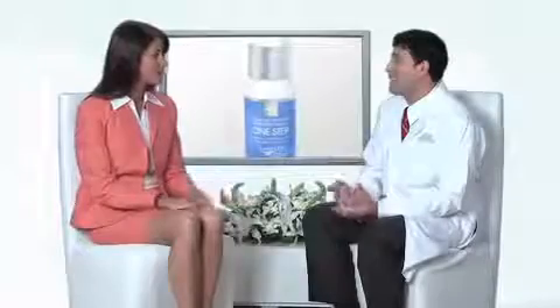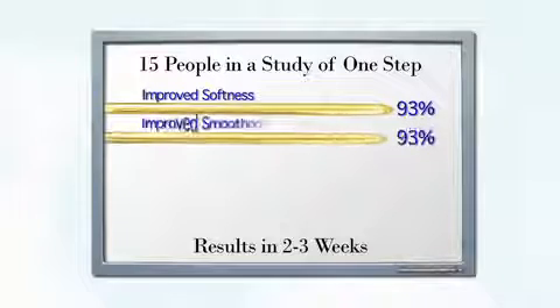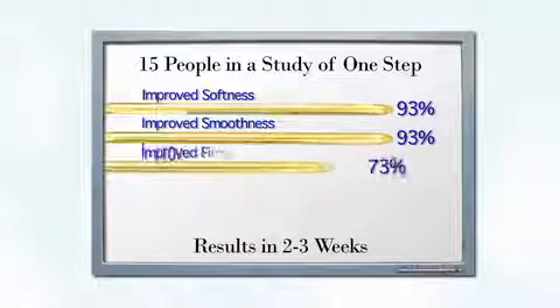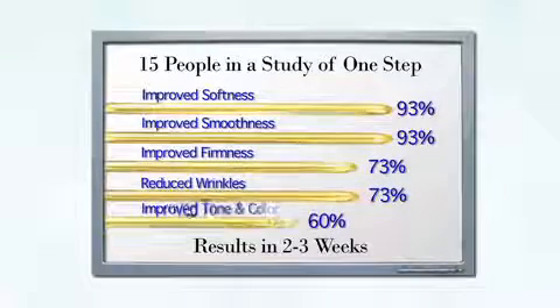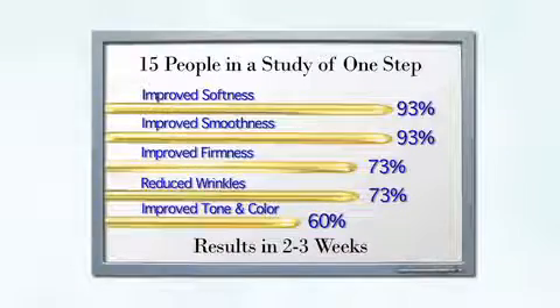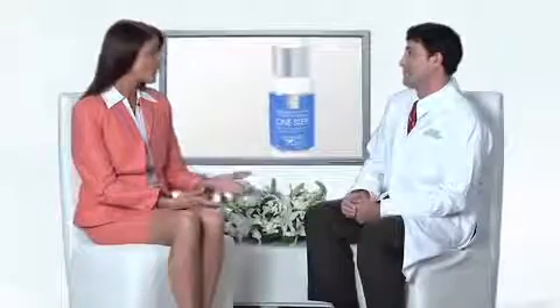Neutralift One Step provides total skin therapy. This unique natural organic formula is the answer to most of your skin needs. We gave 15 people Neutralift and had a top skin physiologist record the changes. Results: 93% experienced improvement in softness in two to three weeks, 93% experienced improvement in smoothness, 73% experienced improvement in firmness, 73% experienced a reduction in the look of wrinkles, and 60% experienced improvement in tone and color. A study done in Sweden by Dr. Teje Wolin showed the results of One Step are as good as laser surgery. Thank you so much, Dr. Salzhauer, for all your insight.